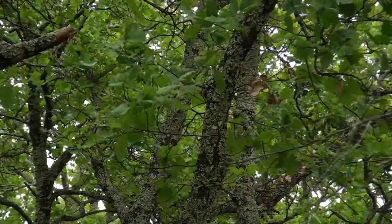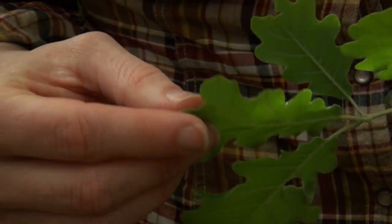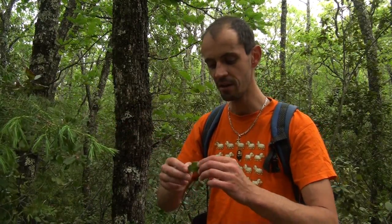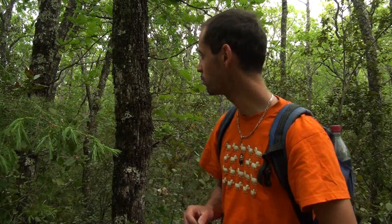Puisque je me trouve ici au cœur d'une chênaie, c'est le moment de rappeler la différence entre le chêne vert et le chêne blanc, à la manière dont je l'avais fait la semaine dernière avec les genévriers. Le chêne blanc, qu'on appelle également le chêne pubescent, est facilement identifiable avec sa feuille crénelée, légèrement plus claire en dessous. Le chêne vert, lui, a une feuille beaucoup plus dentelée, légèrement piquante sur les extrémités — on pourrait presque la confondre avec la feuille du houx. Une autre manière de les différencier : le chêne blanc perd ses feuilles en hiver, tandis que le chêne vert, pas du tout.